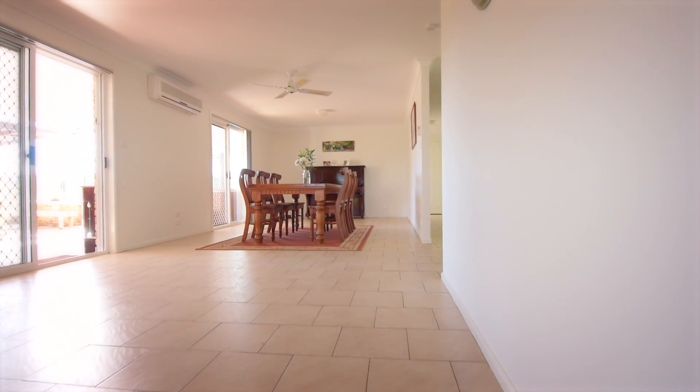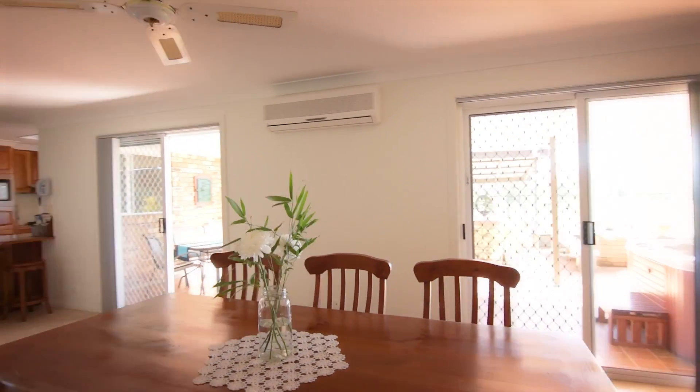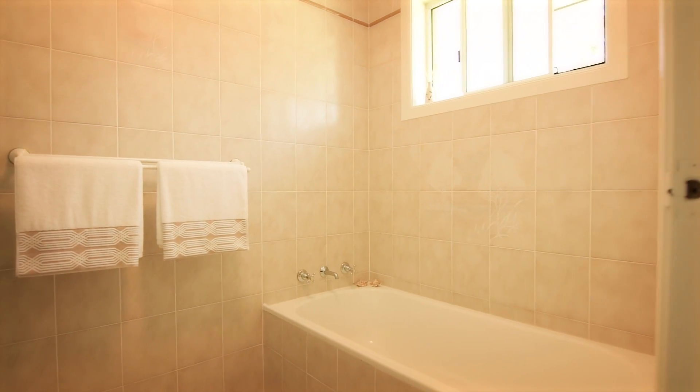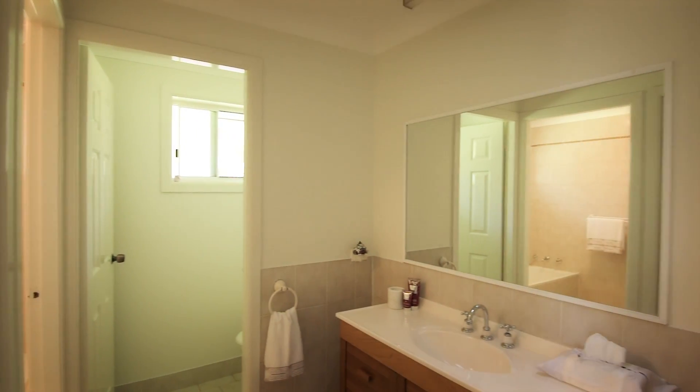This living room is huge and opens onto your patio and barbecue area — we'll head out there in a minute. Centrally located is the main bathroom.